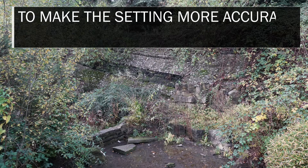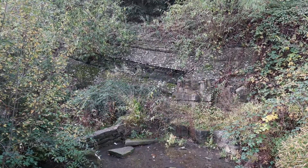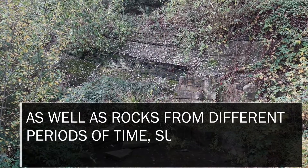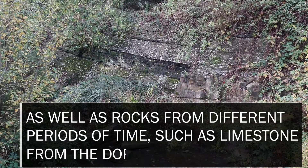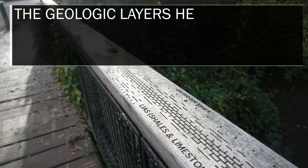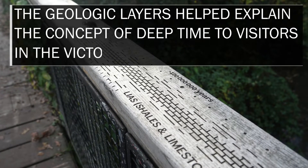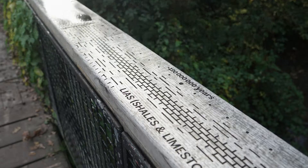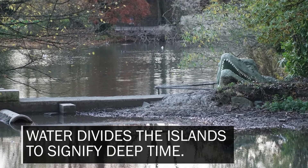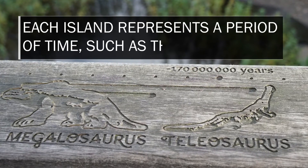To make the setting more accurate, ammonites and cycads were added, as well as rocks from different periods of time, such as limestone from the Dorset coast. The geologic layers helped explain the concept of deep time to visitors in the Victorian age. Water divides the islands to signify deep time, and each island represents a period of time, such as the Mesozoic.